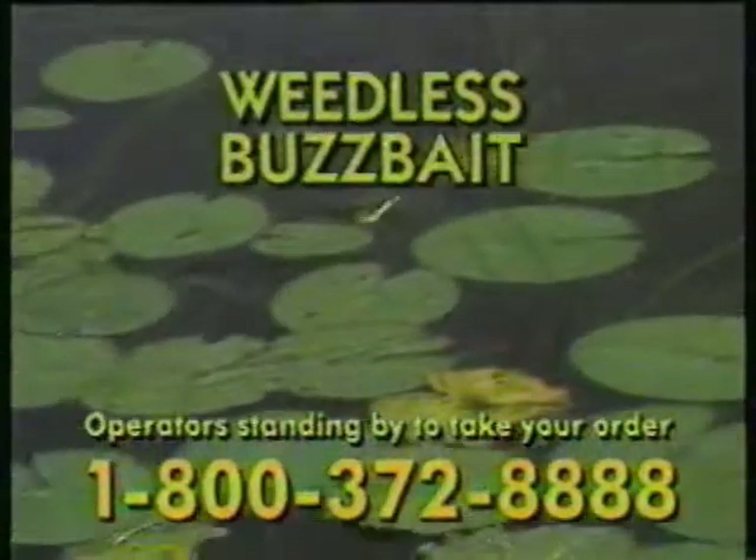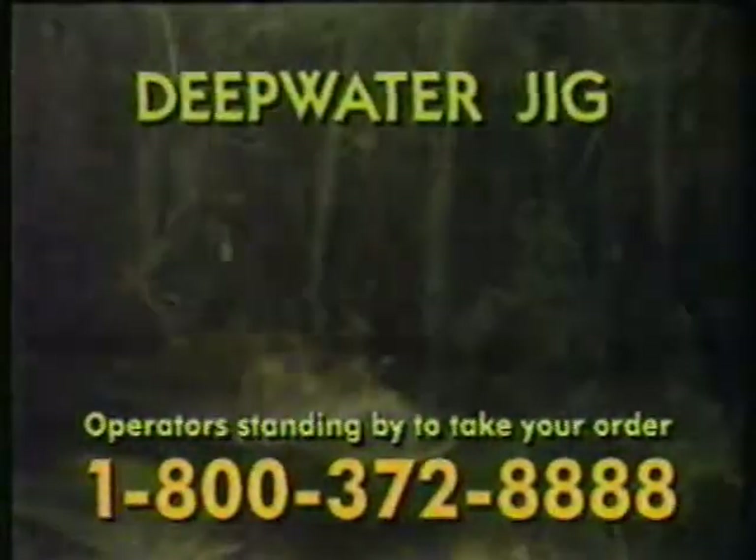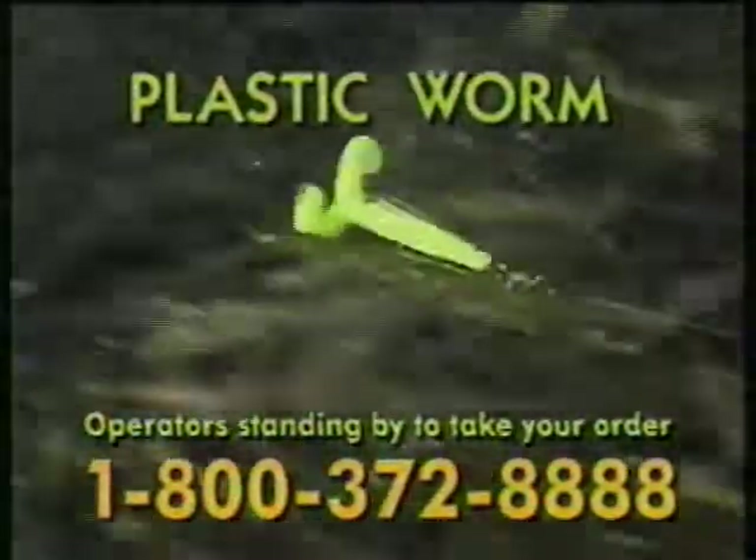The helicopter lure is actually four lures in one. It's a buzz bait, it's a spinner bait, it's a deep water jig, plus it's a weedless plastic worm — so you can fish it in any kind of cover.